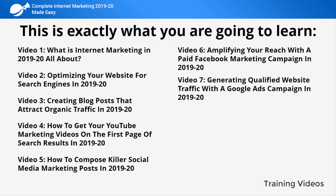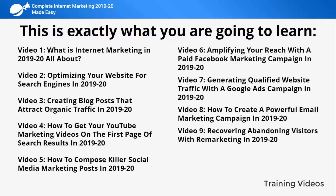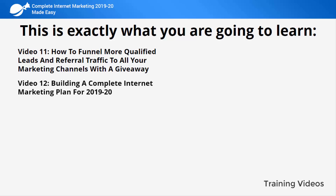Video seven: generating qualified website traffic with a Google Ads campaign in 2019 and 2020. Video eight: how to create a powerful email marketing campaign in 2019 and 2020. Video nine: recovering abandoning visitors with remarketing in 2019 and 2020. Video ten: generating more sales leads on autopilot with a Facebook Messenger bot in 2019 and 2020. Video eleven: how to funnel more qualified leads and referral traffic to all your marketing channels with a giveaway. Video twelve: building a complete internet marketing plan for 2019 and 2020.